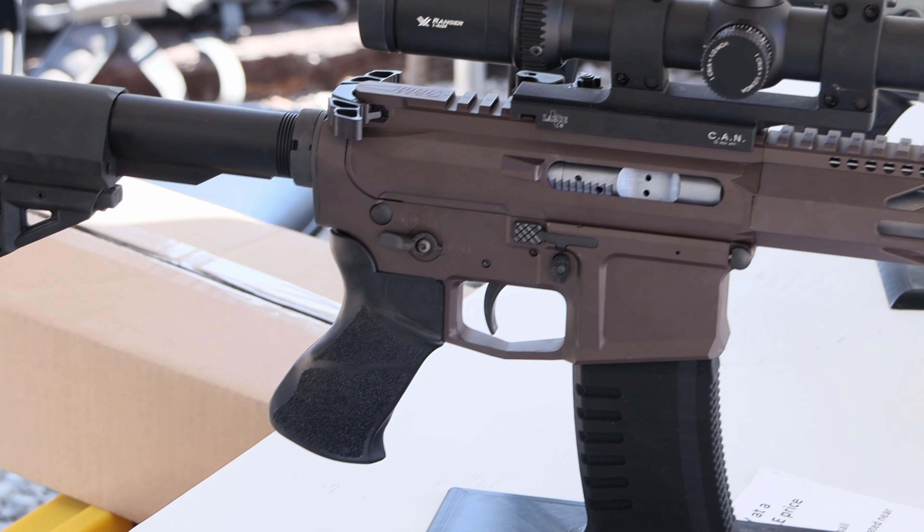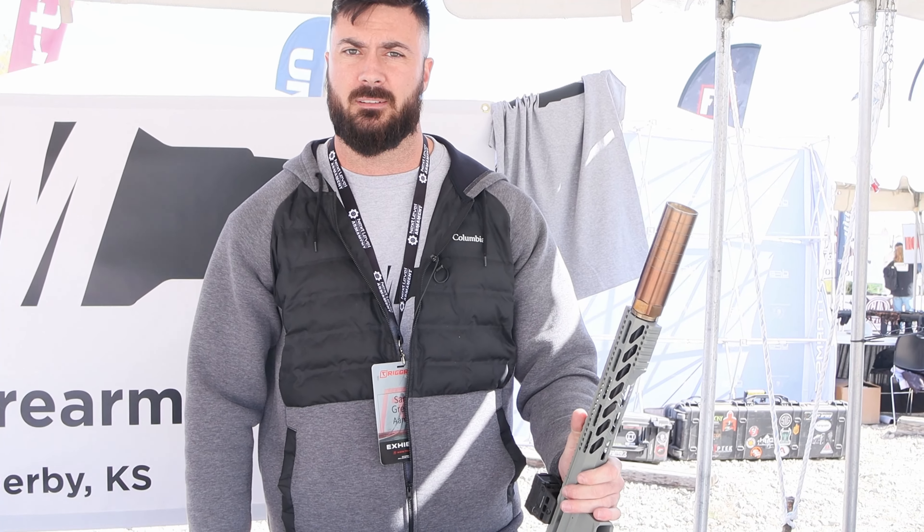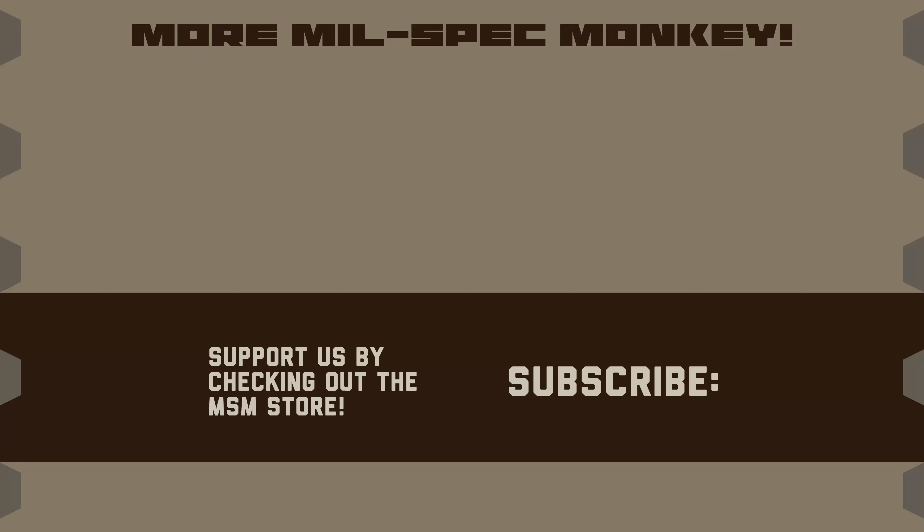Other than that, we'll do Cerakote, whatever color you want. We've got a website, aamfirearms.com. Check us out and thanks for stopping by.